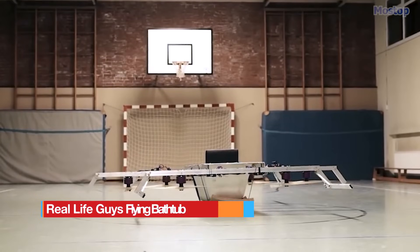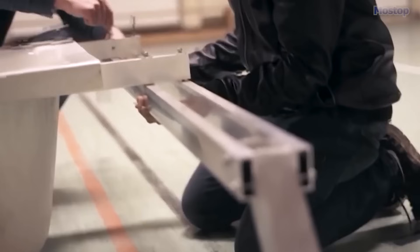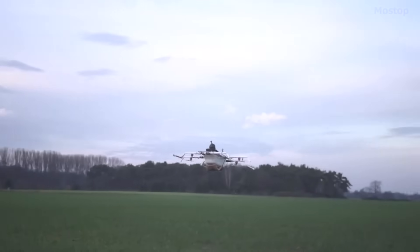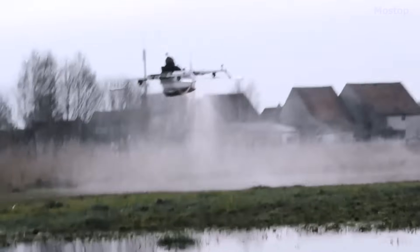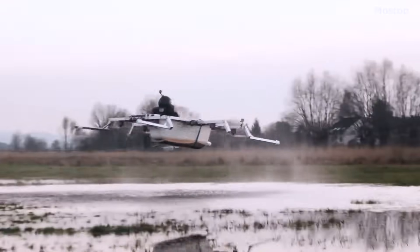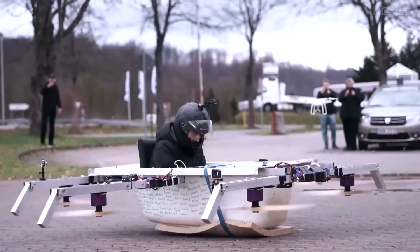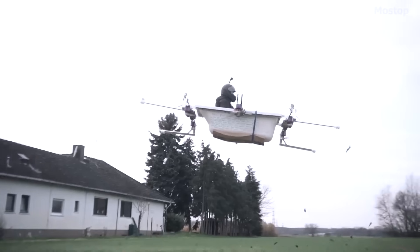The Real Life Guys Flying Bathtub: Two German brothers, Philip and Johannes Mickenbecker, also known as the Real Life Guys, took their innovative Flying Bathtub drone out for an exciting test flight. Powered by an impressive 120-horsepower engine, it soared over farmland and glided across a small pond, carrying one of the brothers on a mission to buy a sandwich in town. Onlookers were left amazed, gazing at the sight of a bathtub soaring through the sky.